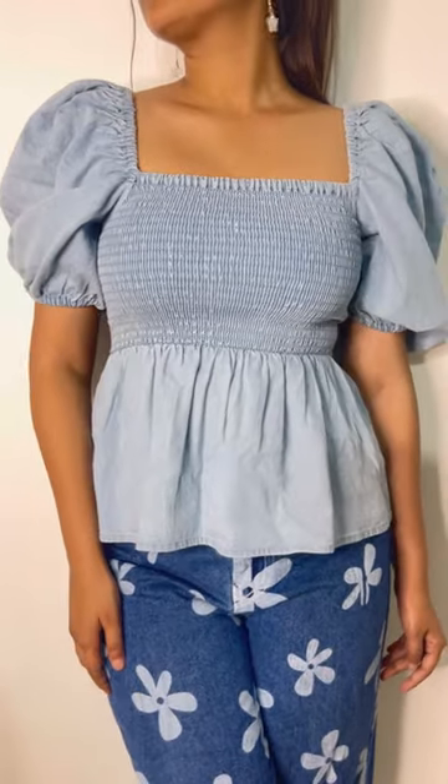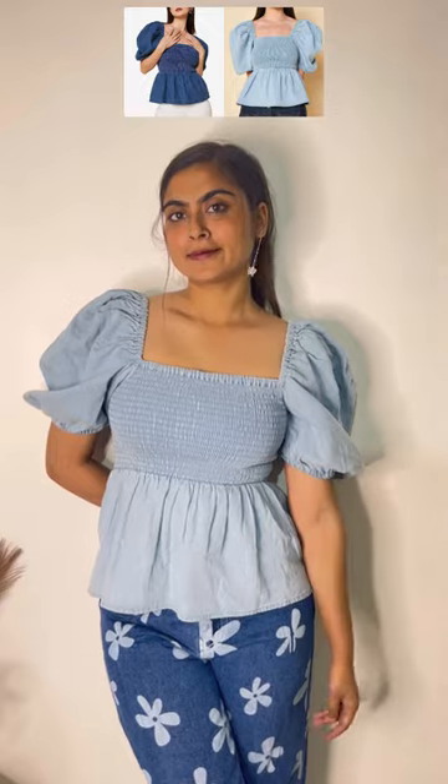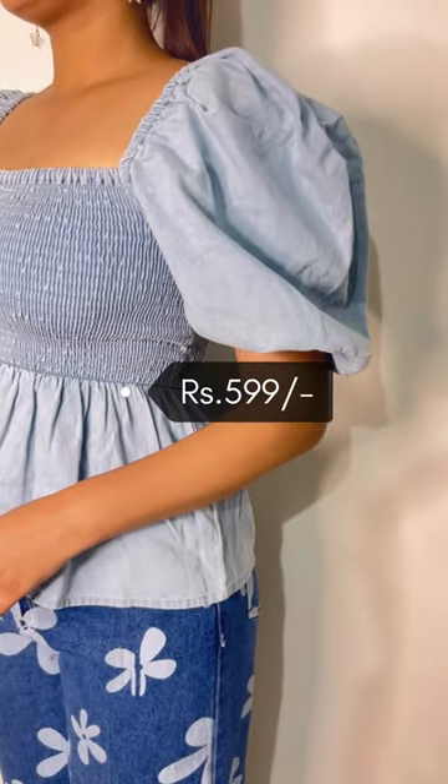Next is this denim fabric peplum style square neckline top with beautiful balloon sleeves. I love it. This top is very comfortable. You will get 2-3 color options in this top. The price of this is Rs. 599.